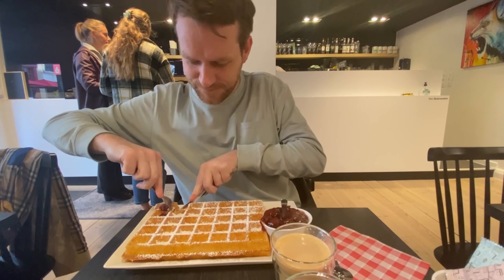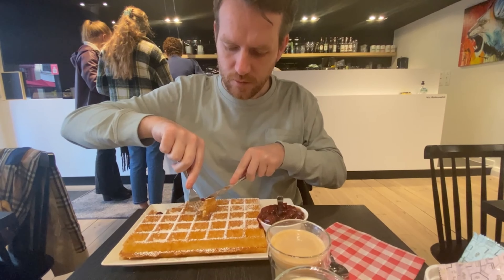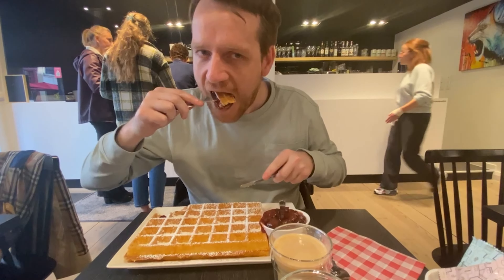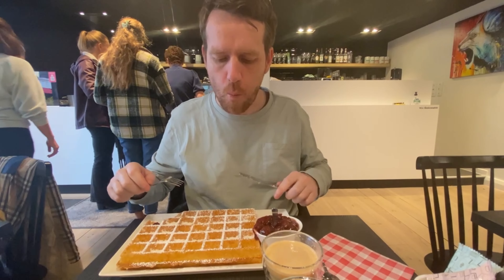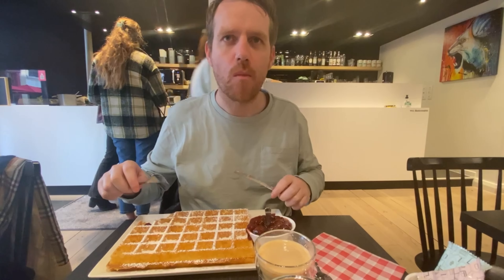After filling ourselves up at Chef Vincent, we headed through Bruges, had a little stroll, and ended up at The Chocolate Story.